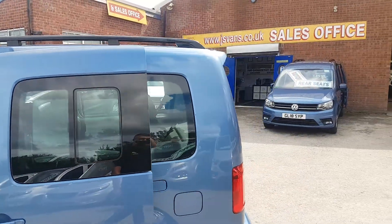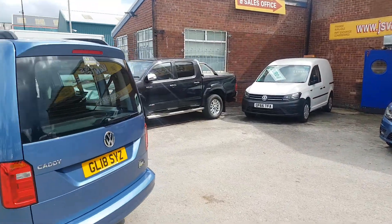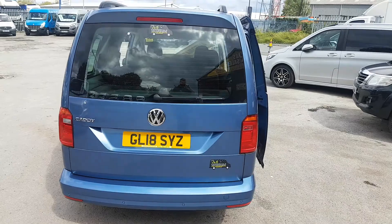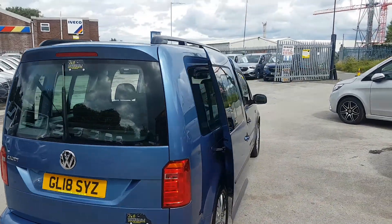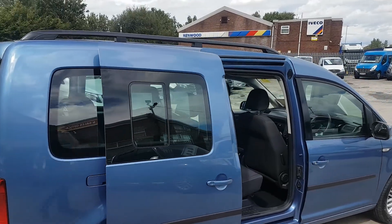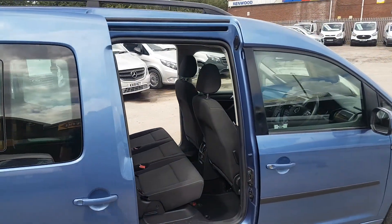There's the other one in the background. Maxi models, parking package on the rear, bigger boot areas. Drop-down seats - you can drop all the seats, take the seats out, and flip them.